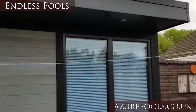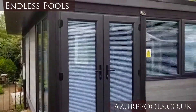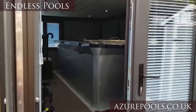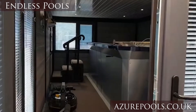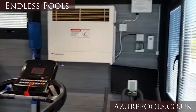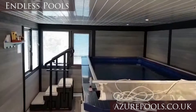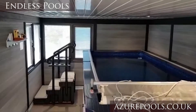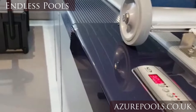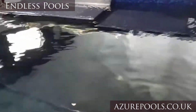Hey guys, thanks for joining us. Just wanted to share with you a quick video on one of our latest installs. This is a beautiful gray composite cabin, and inside we have got the very latest 2019 Endless Pool Compact Swimmer unit — the latest of the Endless Pool products, fantastic for genuine swimming. If it is your hobby, you'll already know there's nothing better than an Endless Pool product.